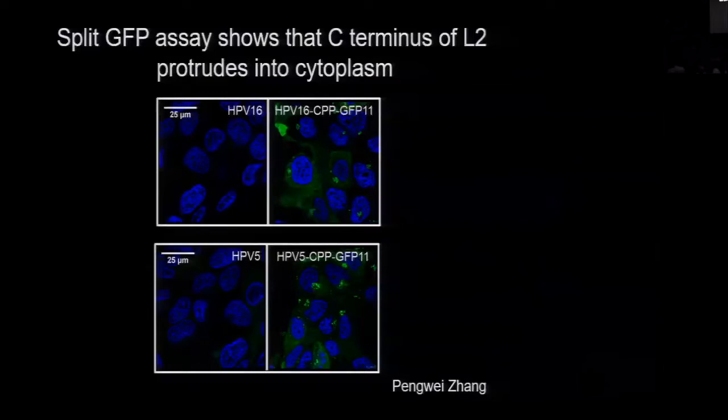If we infect with wild-type virus that doesn't have GFP11, there's no fluorescence. But if you fuse L2 to the end of GFP11, you get nice cytoplasmic fluorescence exactly as you would predict if the L2 protein is protruding into the cytoplasm. This is true for HPV type 16, which is the most common type in human cancers, and also for HPV type 5, which is a quite distinct HPV type that infects skin.